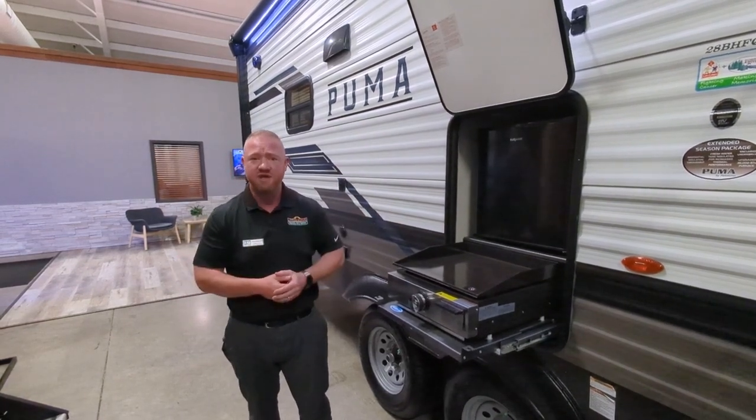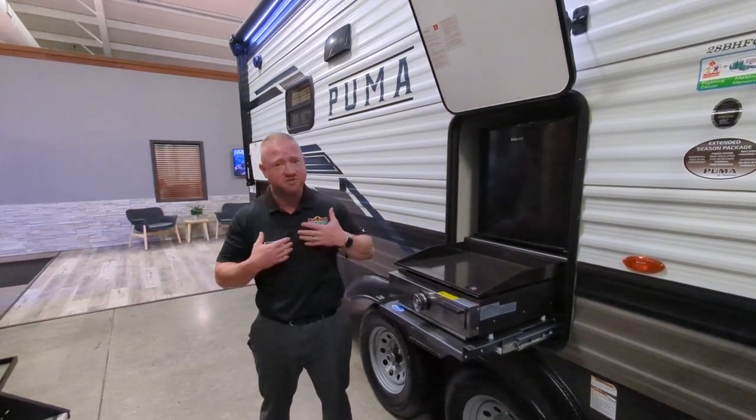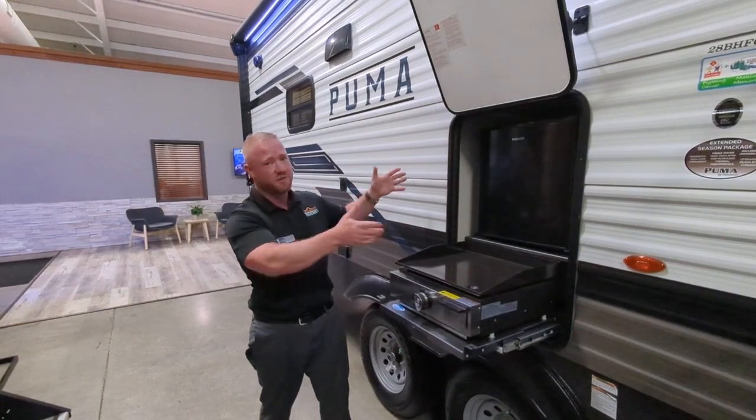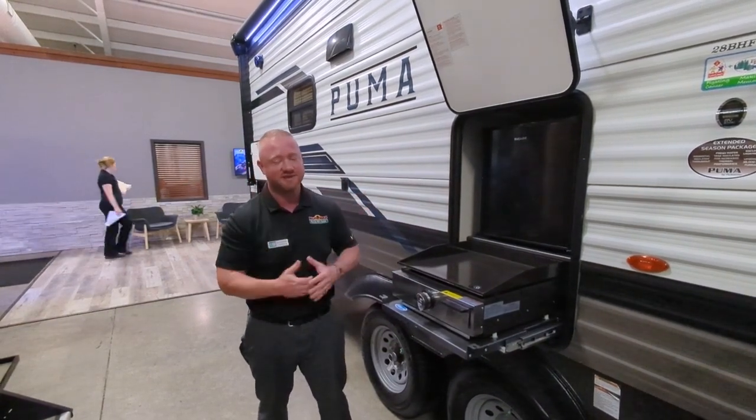Again, Walkthrough Wednesday, Walnut Ridge Family RV — this thing's only at $28,999. Like I said, the best prices in the country, guys. Come out and see us.